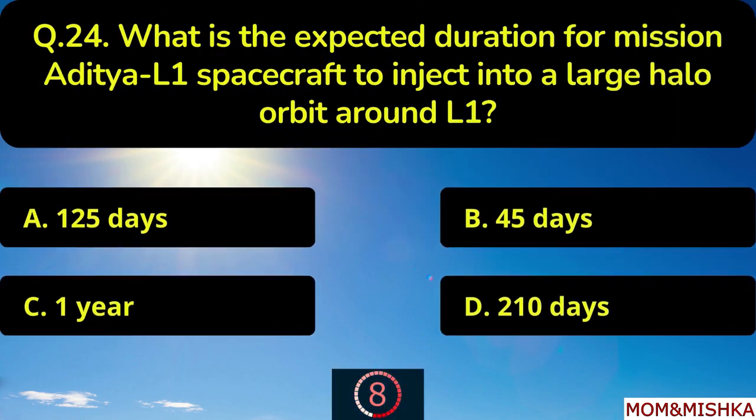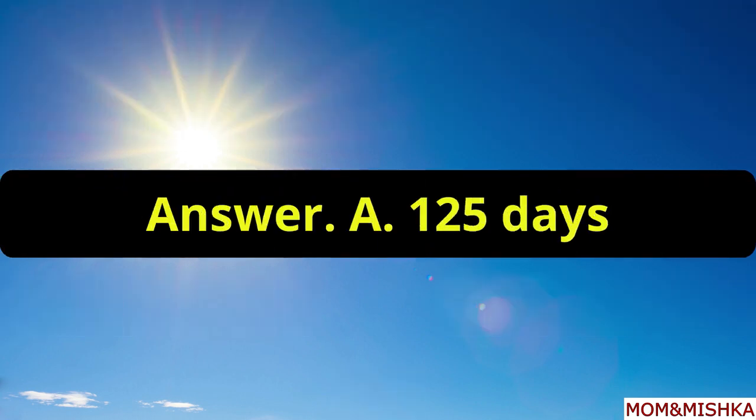What is the expected duration for mission Aditya L1 spacecraft to inject into a large halo orbit around L1? It's 125 days, option A.